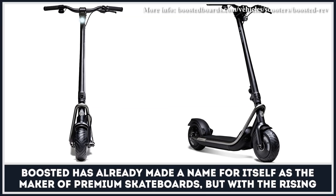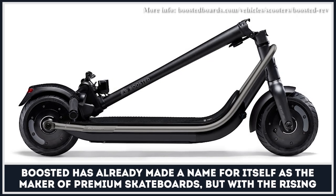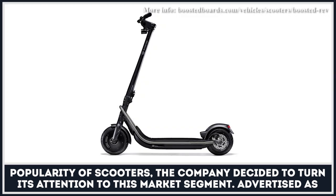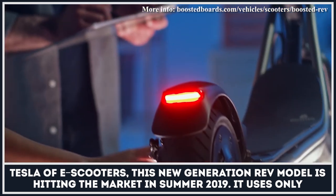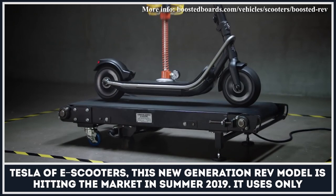Boosted has already made a name for itself as the maker of premium skateboards, but with the rising popularity of scooters, the company decided to turn its attention to this market segment. Advertised as a Tesla of e-scooters, the new generation REV model is hitting the market in summer 2019.